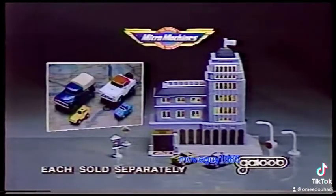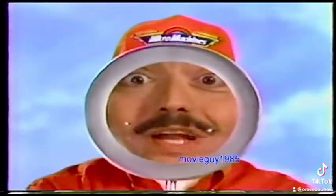The absolutely teeniest, tiny, super smallest Micro Machines ever. Micro Machines Insiders, City Scenes and vehicles, each sold separately. Batteries not included from Galoob. Remember, if it doesn't say Micro Machines, it's not the real thing.